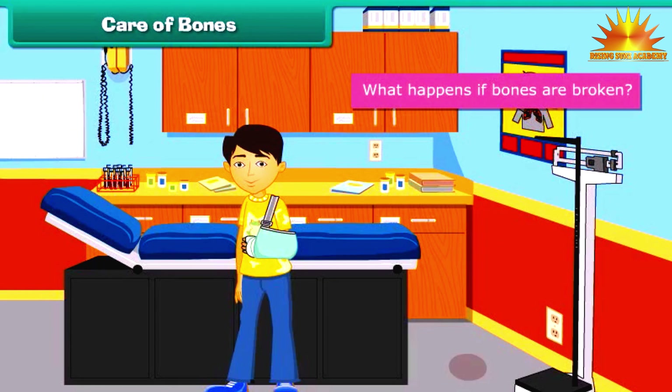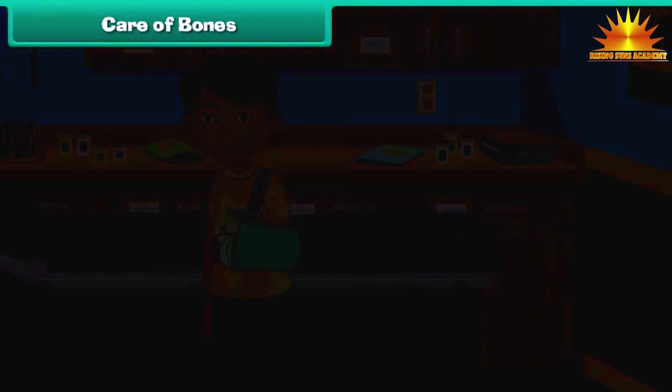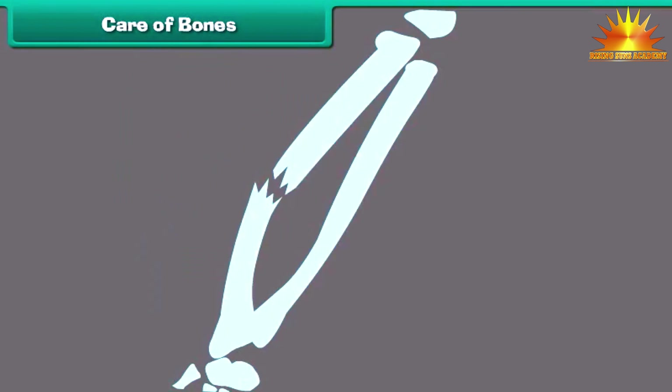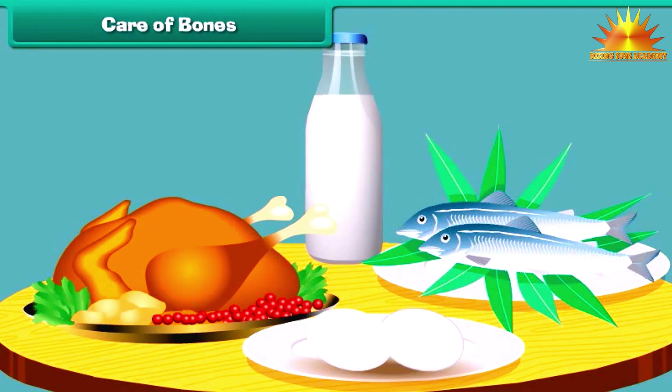What happens if bones are broken? Is it possible to join them? The broken bones can be joined with the help of plaster. The plaster gives the bones support from outside. For the growth and repair of bones, we must eat plenty of protein-rich foods.